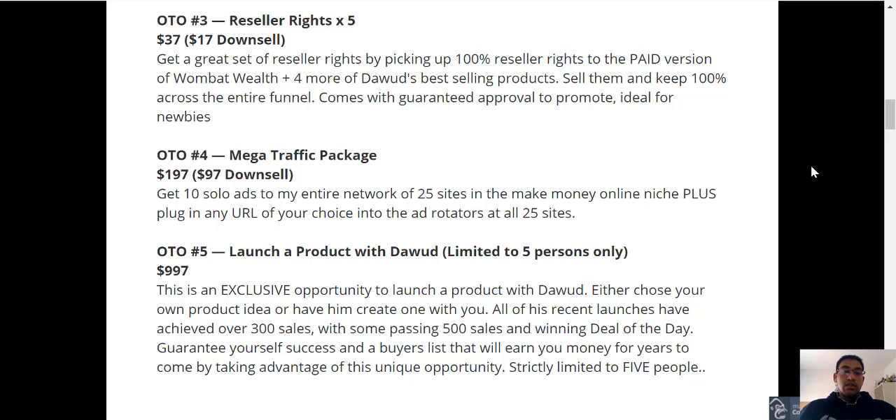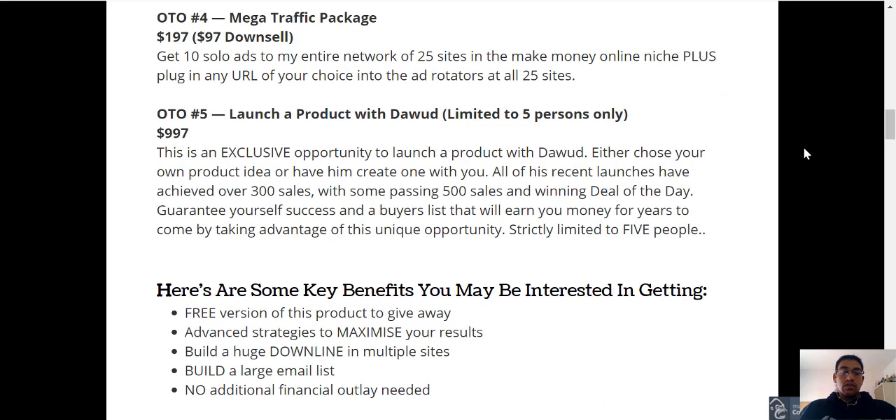Then you've got OTO3, which is Reseller Rights, and that's going to be $37 with a downsell of $17. OTO4 is going to be the Mega Traffic Package, and that's going to be $197 with a downsell of $97. And finally, OTO5 is the ability to launch a product with Dawood — this is limited to five people only and is going to cost $997.